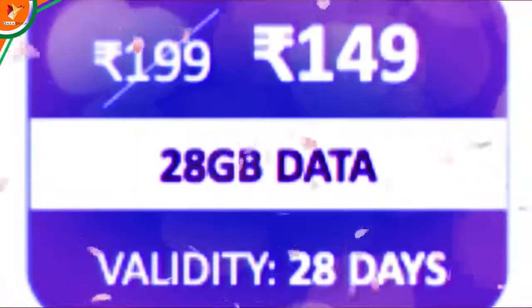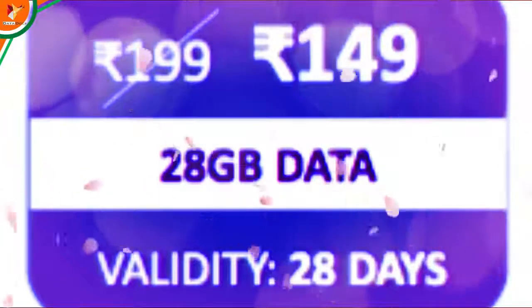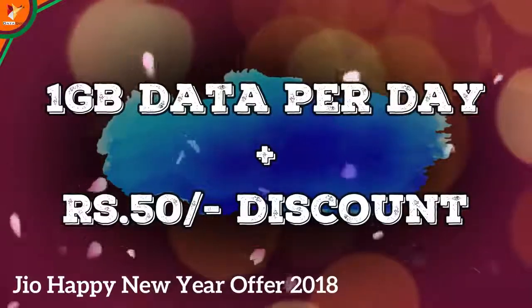If you look at the best plan, it is ₹149 rupees. For 20 days, you will get data for 28 days. After that, discounts range from ₹50 to ₹60. So the savings on this second category is around ₹50 to ₹60.